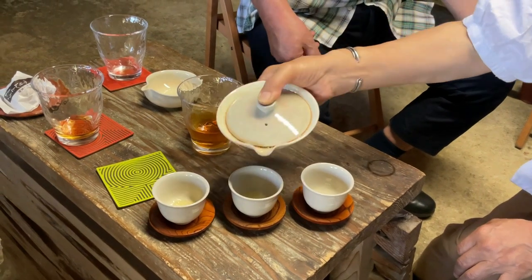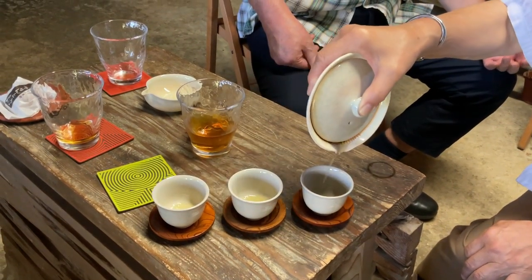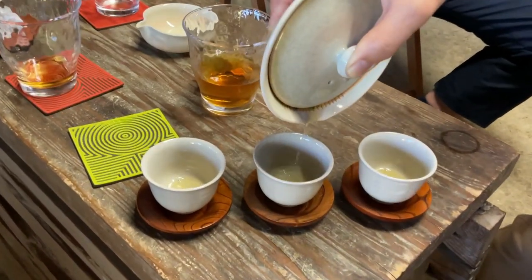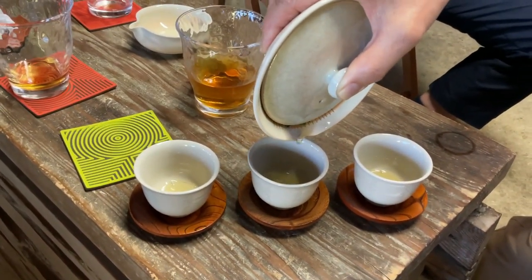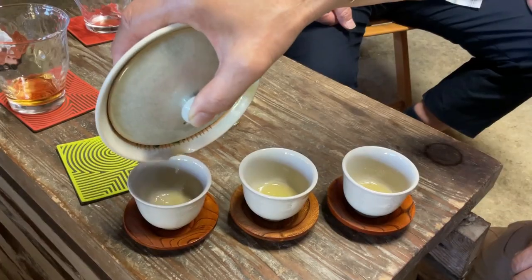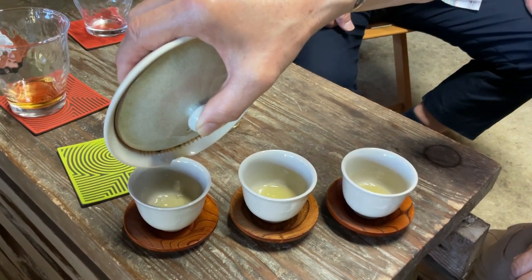The flavor of gyokuro can be difficult to explain to people, so we thought we'd make a whole video about it. In this video, you'll learn what gyokuro tea tastes like and why it is able to develop such a distinct flavor profile. You'll see how much work goes into producing this unique gyokuro tea taste that has become famous all around the world.